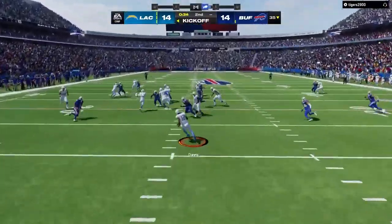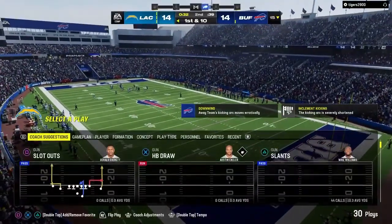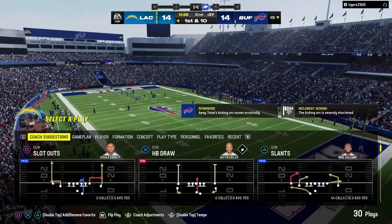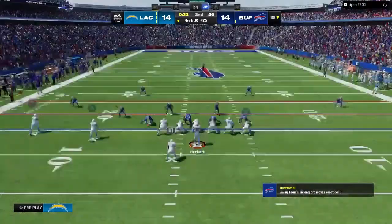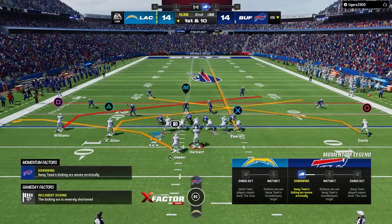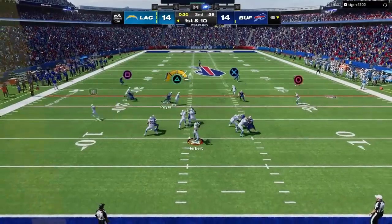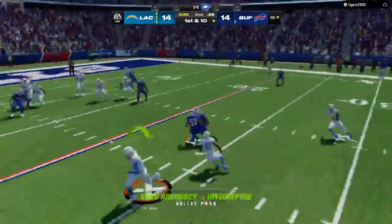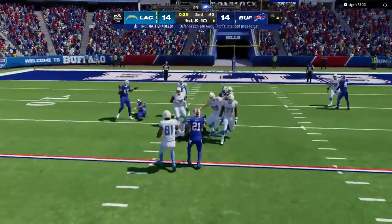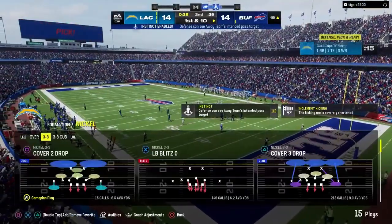This will be brought out from the middle of the end zone, and the decision to bring it out — not a good one, as he's tackled at the 15. The Charger drive about to get going with a little more than 30 seconds remaining. On first down, Justin Herbert — oh, he tried to fit it in and it's intercepted, and he'll take this back down inside the 20.